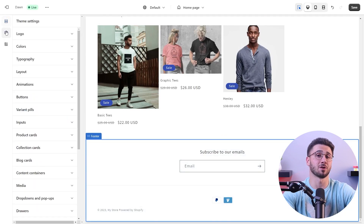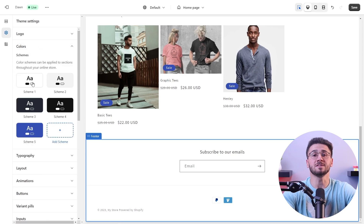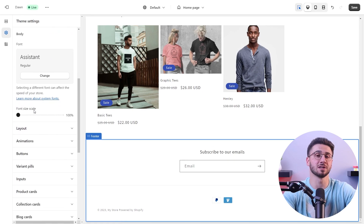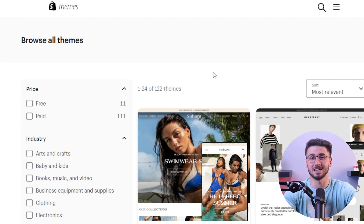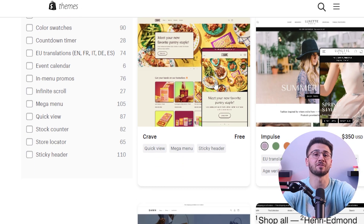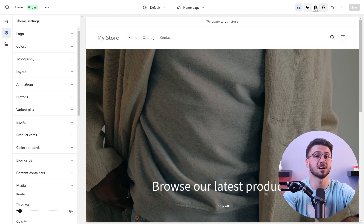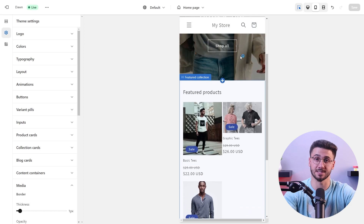You can effortlessly build your online store on Shopify. Its user-friendly interface allows even inexperienced people to design and manage a professionally looking website without the need for coding knowledge. Since customization is the core of brand identity, Shopify offers a library of themes to create unique online storefronts that reflect your vision and resonate with your target audience.